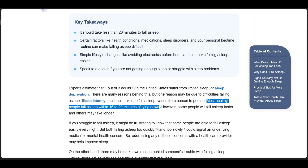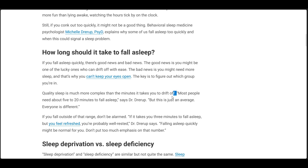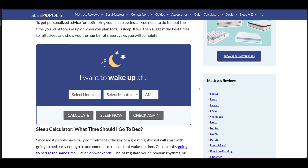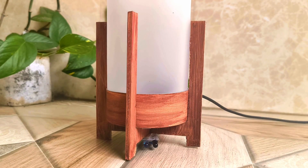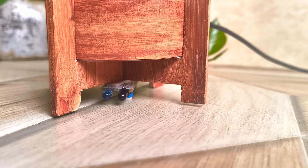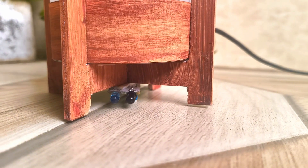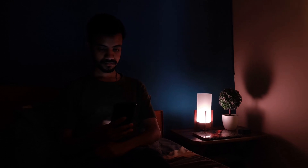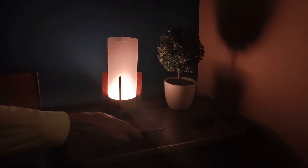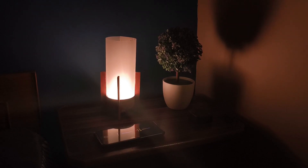Second, we rely on some past research that suggests the average adult takes about 15 minutes to fall asleep after they've laid down for the night. This 15-minute window is also commonly used by those online sleep calculators you might have seen. So here's what we do: we attach a little proximity sensor underneath the lamp. Once you're done with your phone or your book and you're ready to drift off, you simply place it in front of the lamp.